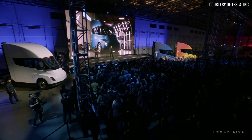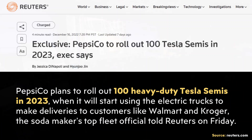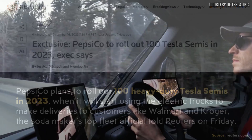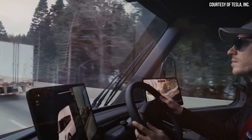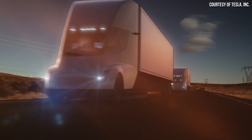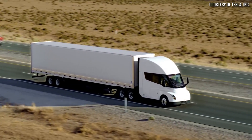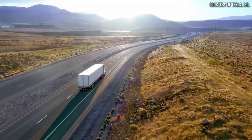PepsiCo recently took delivery of the first production Tesla Semis on December 1st, and according to Reuters, PepsiCo plans to have around 100 Tesla Semis in their fleet in 2023. Stick around as I show how the Tesla Semi has the potential to save PepsiCo billions of dollars — and that's no exaggeration — in the coming years, and also why I believe demand for the Tesla Semi will far outpace supply for some time. I'm John, and this is CleanerWatt.